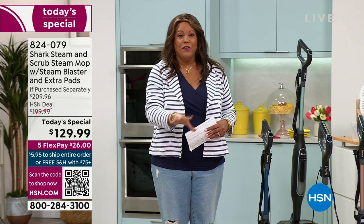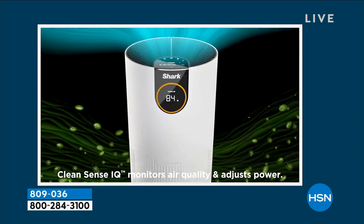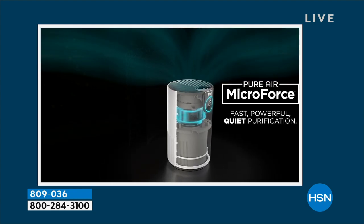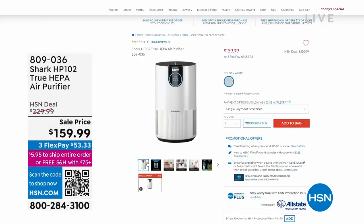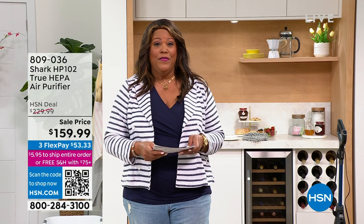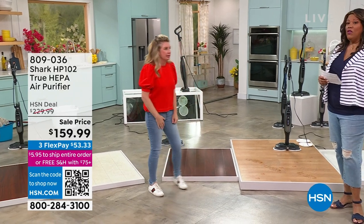Also from Shark, we have an air purifier for you — so important, speaking of allergies and asthma. If you have pets, they track in everything. This is making the air you breathe clean. The EPA says the air inside your home is dirtier than the air outside. I swear by air purifiers — they help you sleep better. If you have a tickle in your throat and itchy eyes, the air purifier zaps away those allergens, mold, and dust. It's $159.99 — normally a $230 value. It reads the room and adjusts itself. And we'll be right back.